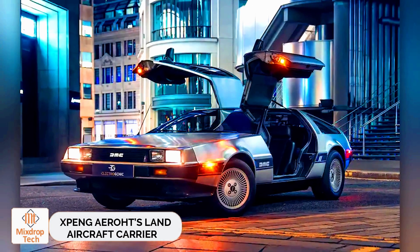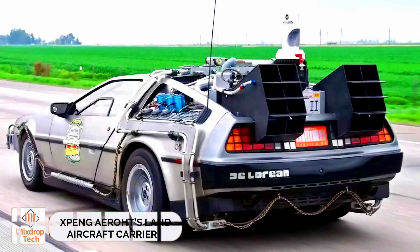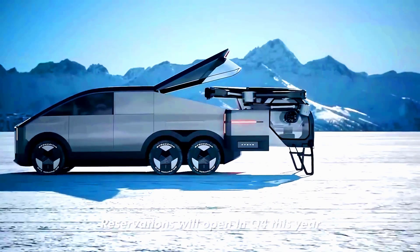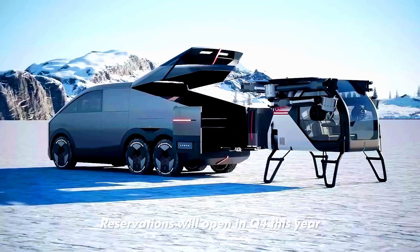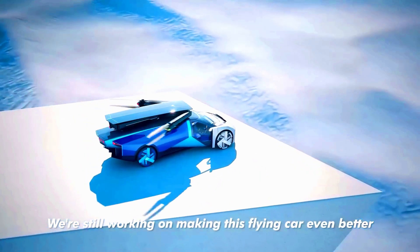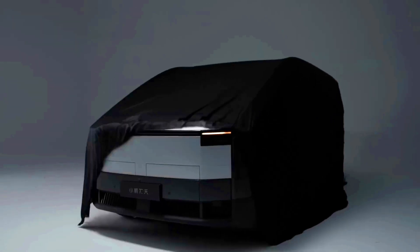Xpeng Aero-HT's Land Aircraft Carrier. Chinese company Xpeng has been a hot topic among flying car enthusiasts for a while now. Initially, they showcased prototypes reminiscent of the DeLorean from Back to the Future, and now they've started taking orders for this vehicle.